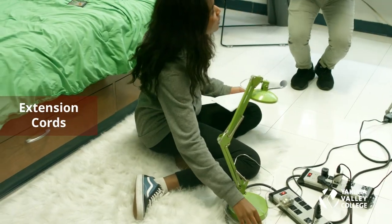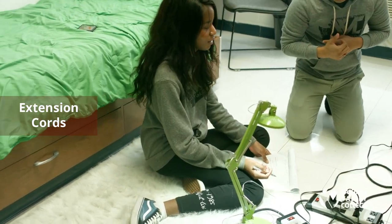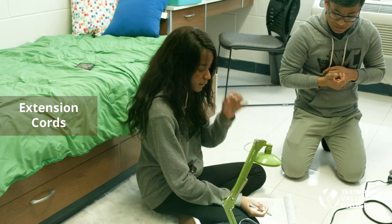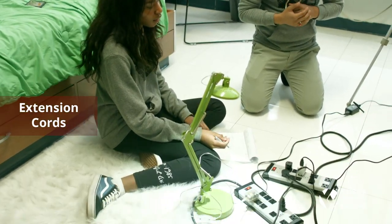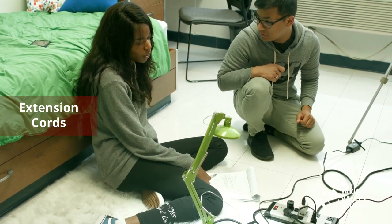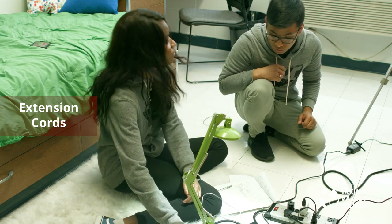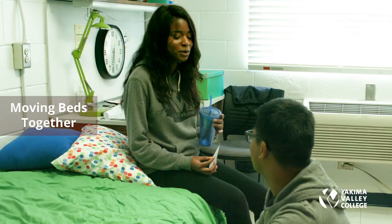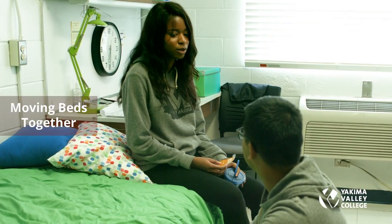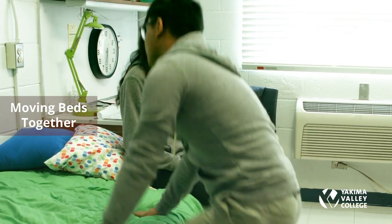A student has many wires and extension cords in their room. Extension cords are not allowed at all in the SRC. You also cannot plug one surge protector into another — that is a violation. There is a $25 fine for moving beds together.